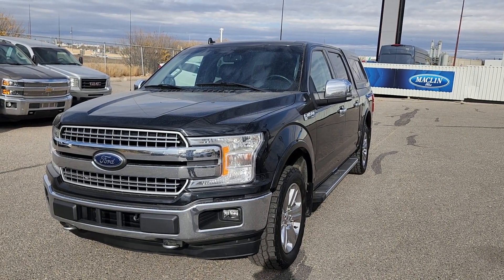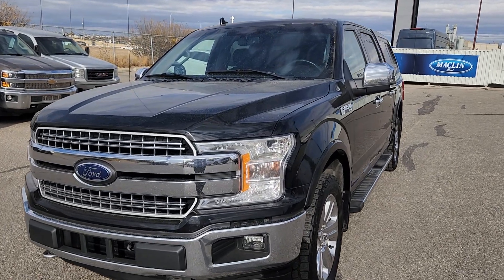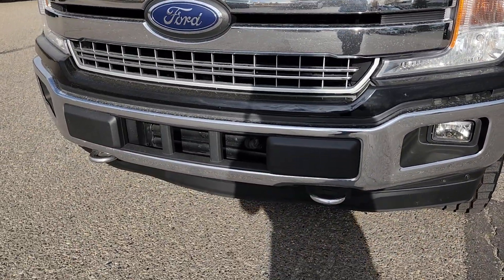Good afternoon, this is Jackie Down at Mach 1 Ford. Today I'm showing you this 2018 Ford F-150 Lariat. At the front we have daytime running lights and fog lights, and also two hooks in the front.